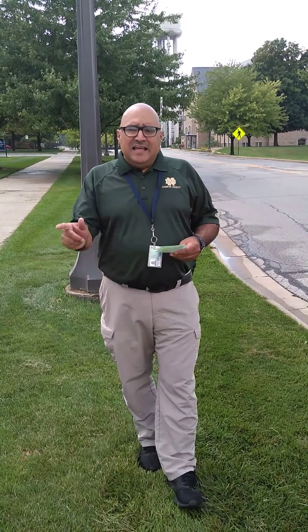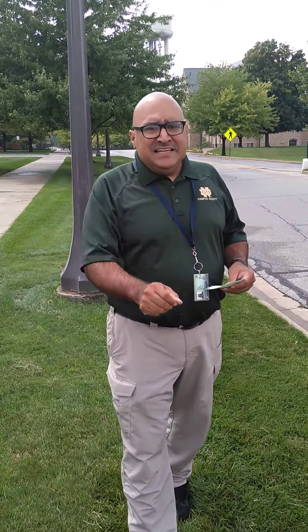Hey, there you are. It's me, Facebook Foley, also known as Bob Foley, with NDPD, and I'm currently on the campus of the University of Notre Dame. I'm on the north side of campus, and we have a special message for you today: the 10 general parking rules you did not know about Notre Dame.